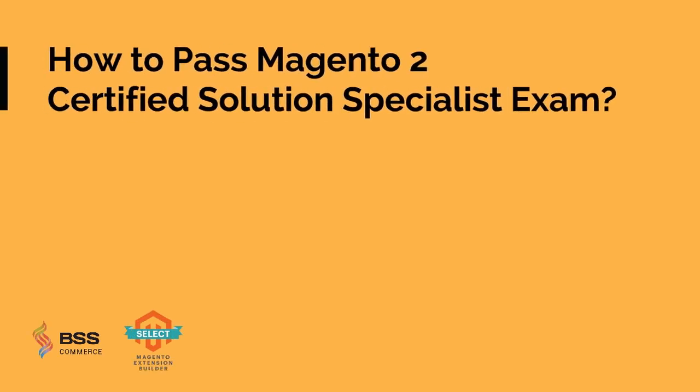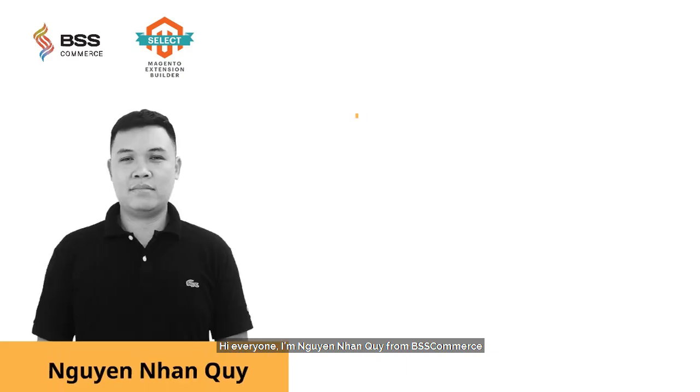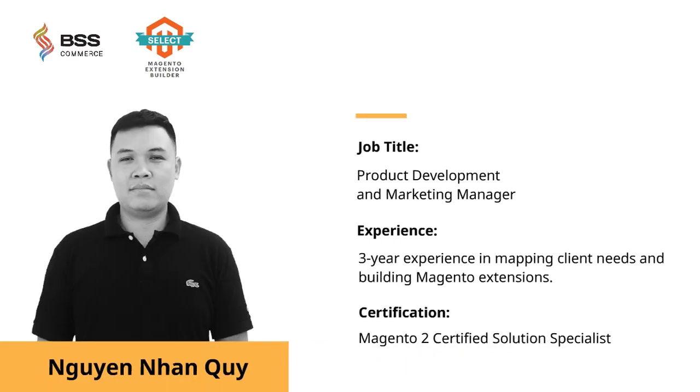How to Pass Magento 2 Certified Solution Specialist Exam — Pro Tips from a Magento 2 Certified Solution Specialist. Hi everyone, I'm Winyongui from Pscommerce. I'm thrilled to present here and hope that my sharing will be helpful for those planning to take the Magento 2 Certified Solution Specialist Exam.